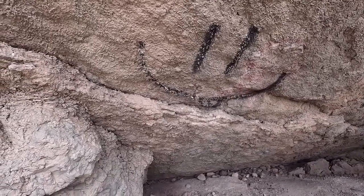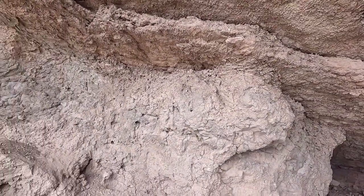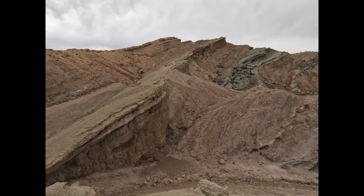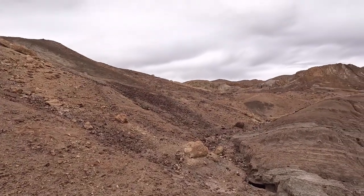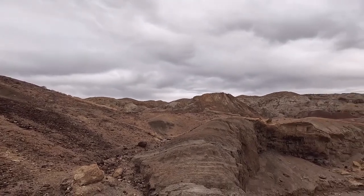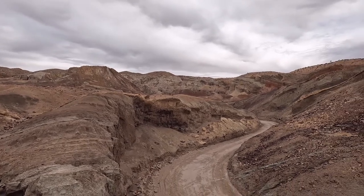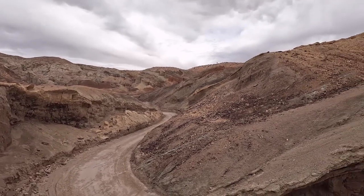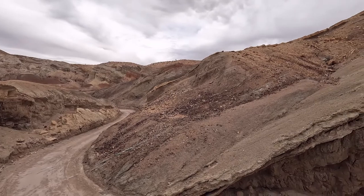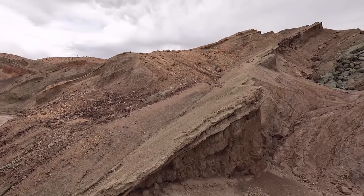I'm not sure what it means. Just a little view here up on the rise of all the formations — shapes, colors. Probably be prettier on a sunnier day, but it's very interesting, especially when you get up close to all the different little things going on.